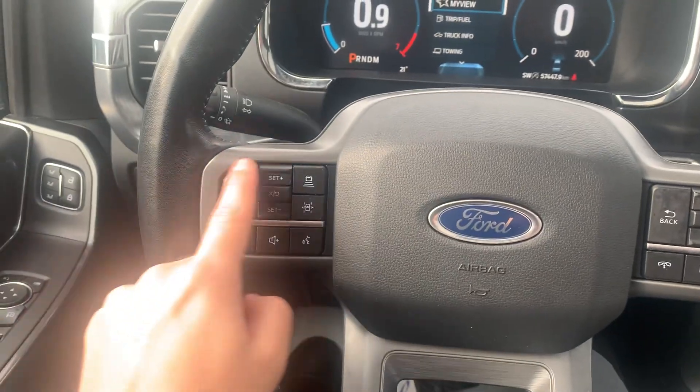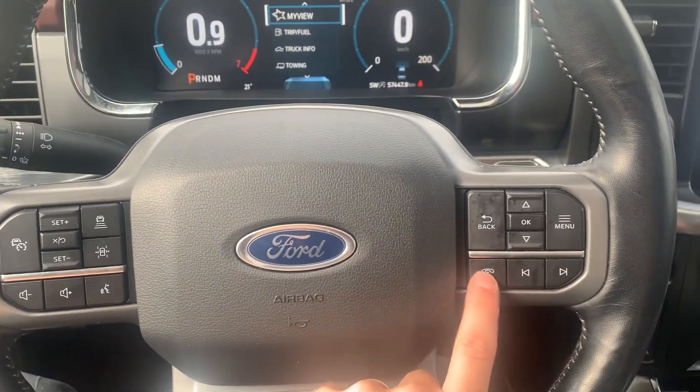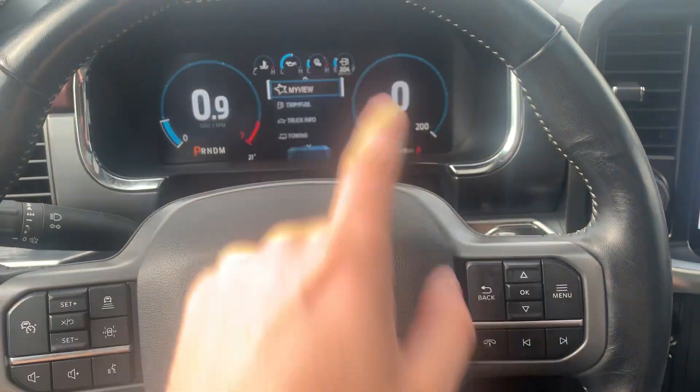Over here on the steering wheel, you get your adaptive cruise control settings, with your media settings below on both sides and your menu settings in the center.